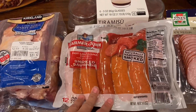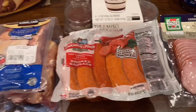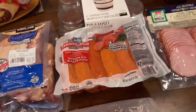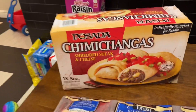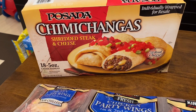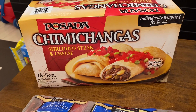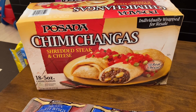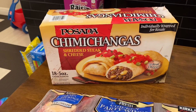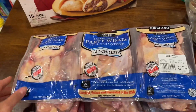We also picked up smoked sausages just to throw on the grill — easy to mix up. We picked up some chimichangas yesterday but they were a different brand, so my husband wanted to try this new brand — steak and cheese chimichangas.